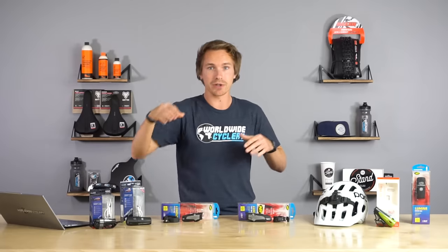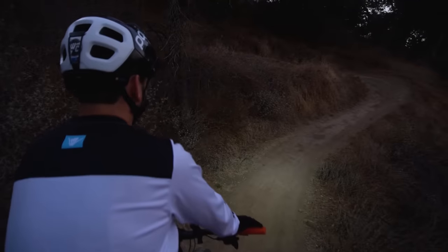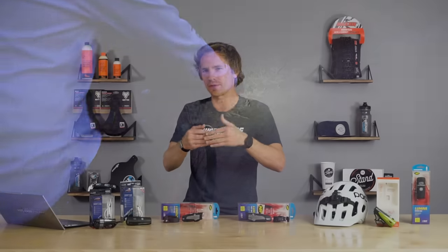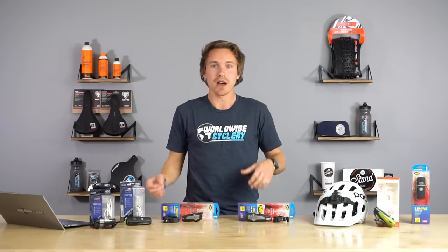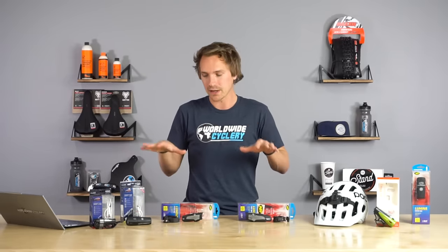Ideally, the light on your helmet is angled a little more outward — maybe 20 to 40 feet ahead of you when you're going fast. The one on your handlebars is pointed down to light up the trail directly in front of you, the first five to ten feet. Those are a couple of tips on night riding. If you haven't done it a lot, it is a ton of fun — there are a lot of other YouTube videos talking about what it's actually like out there.